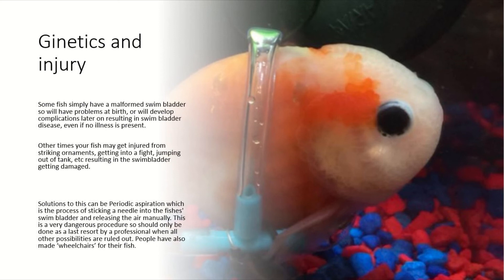Moving on to genetics and injuries. Some fish are just more prone to getting swim bladder disease than others — cough, cough, goldfish. You've all seen the goldfish wheelchair; this sums up the point clearly. Sometimes swim bladder disease is permanent and no medications can cure it, although you can attach some tubing around their waist to try to make life a little bit better for them.